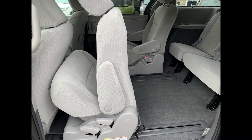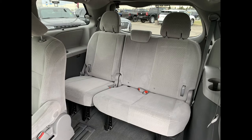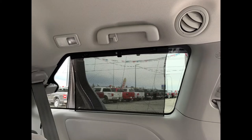The seats fold forward to give you access to the third row, where you have an additional three seats. So that's three seats in the second row, three seats in the third, and two in the front, giving you eight in total.